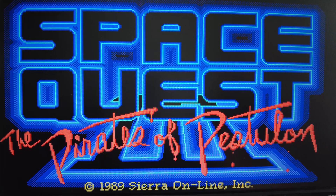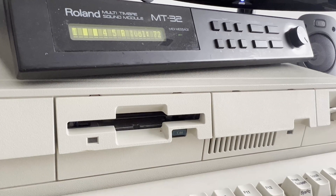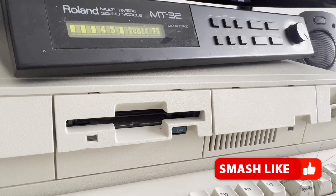Here is one of the games I would play originally on my IBM PS/2 — Space Quest III from Sierra Online. You can see the quality of the graphics that was possible from this computer, along with the sound that could be achieved with expansion cards and the Roland MT-32 sound module.